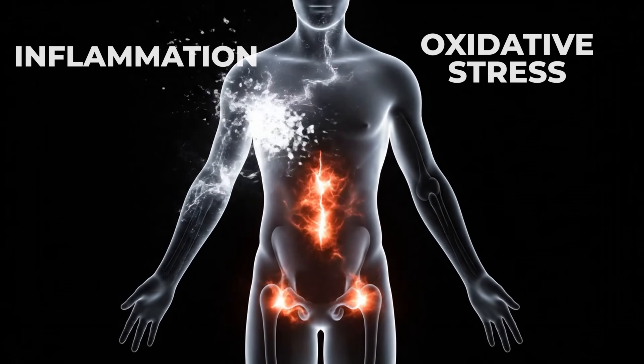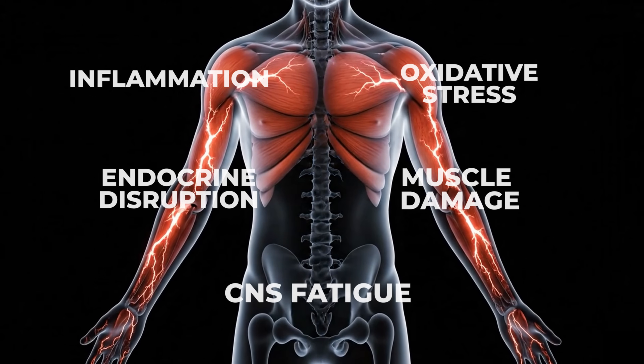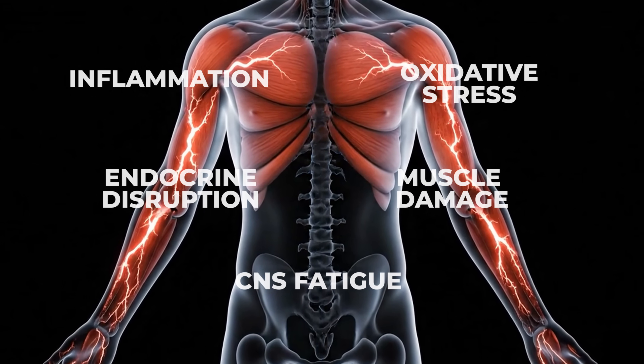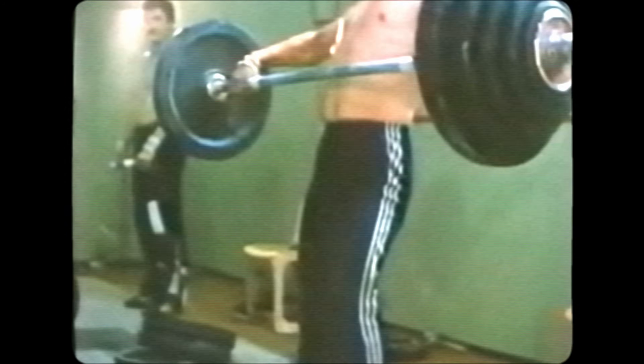Inflammation, oxidative stress, endocrine disruption, muscle damage, CNS fatigue — these are all things that can wreak havoc on a training program independent of the acute metabolic stress that occurs when you pass the anaerobic threshold. Anyone that's bitten off more than they can chew with a tough program knows the feeling: lethargic, unmotivated, the paces or weights that typically feel easy suddenly are a struggle to get through. This feeling is actually a safety mechanism — it's your brain telling you to slow down by making an effort feel harder than it ordinarily would.